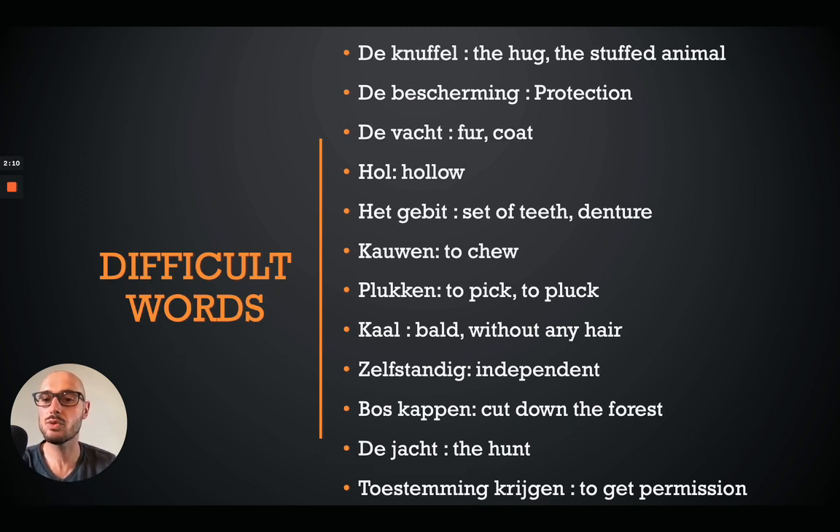So here's the difficult words list. 'Knuffel' is a hug, but in this context it will mean stuffed animal. 'Bescherming' is protection. 'Vacht' is the fur coat or animal coat. 'Hol' is hollow. 'Gebit' is a set of teeth or denture. 'Kauwen' is to chew. 'Plukken' is to pick or to pluck, like to pluck flowers.